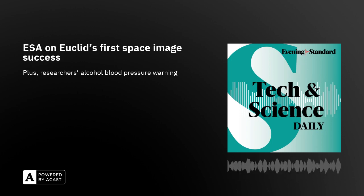Coming up, Google's free AI classes, and why a zoo has been forced to deny its bears are humans in costume. Why not hit follow and give us a rating during the break?